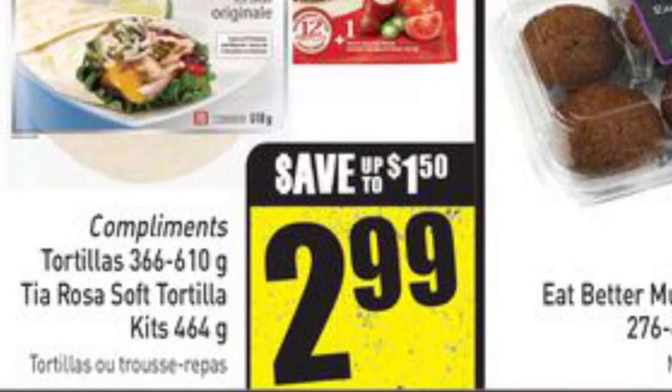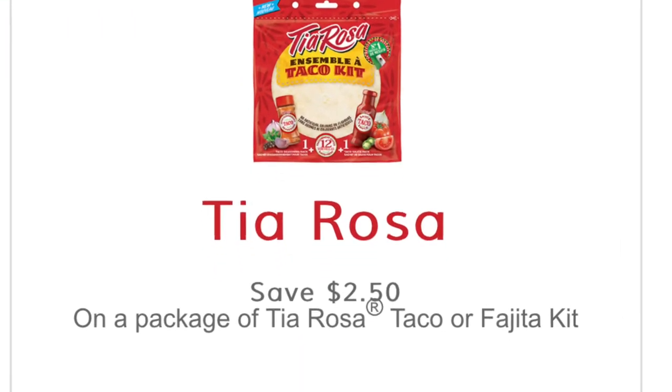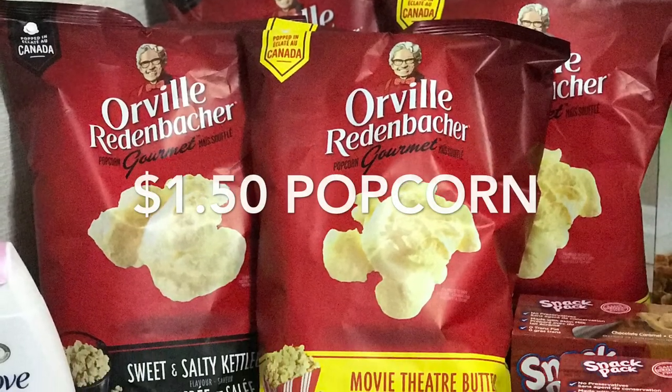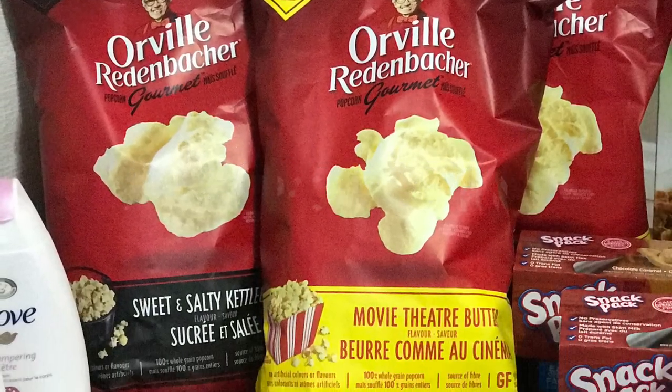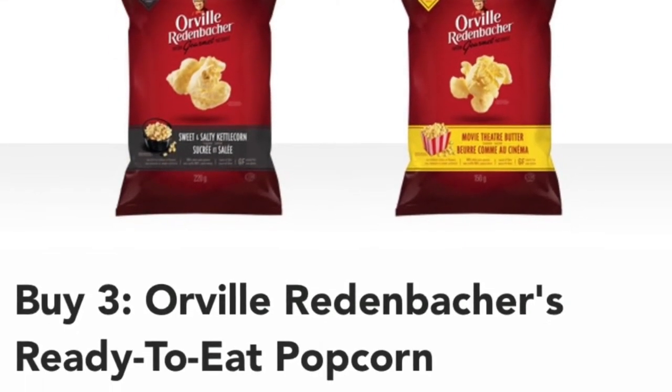The Tia Rosa fajita or taco kits were only $0.49 — I've tried them and we loved them. I price matched $2.99 from Freshco and printed $2.50 coupons from SmartSource.ca. The Orville Redenbacher popcorn is about $1.50 a bag — they're two for $4 at Walmart and then I got $2 cash back from Checkout 51.